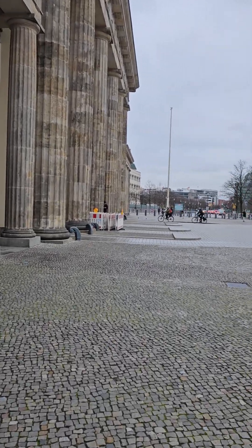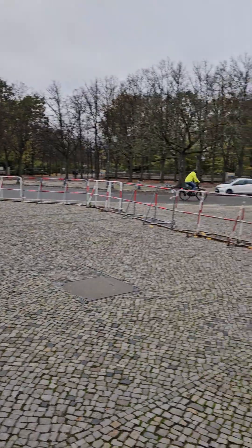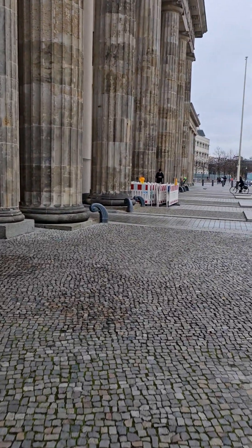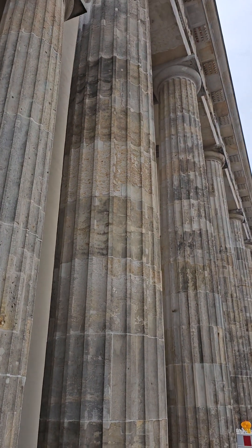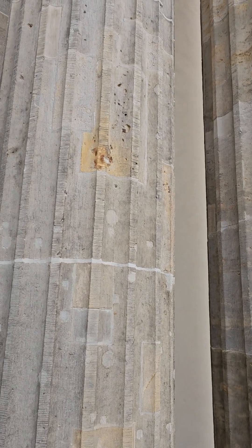I feel like there should be a drum roll or something. With all these construction stanchions, it reminds me of the wall. Wow.